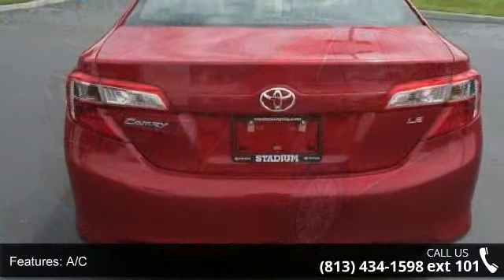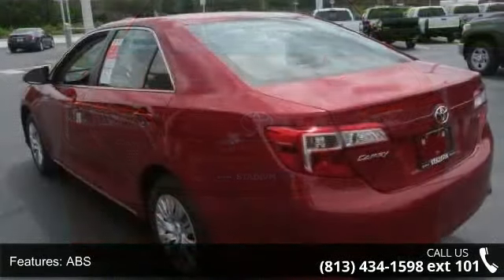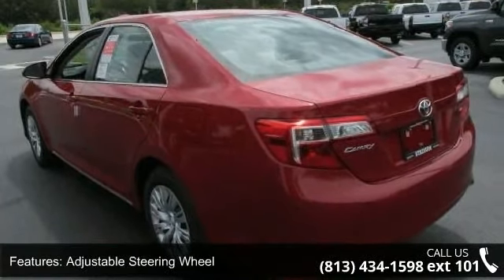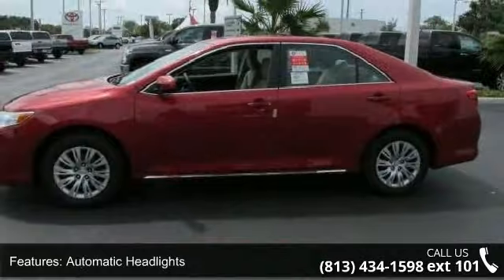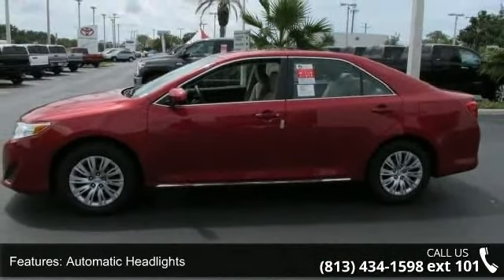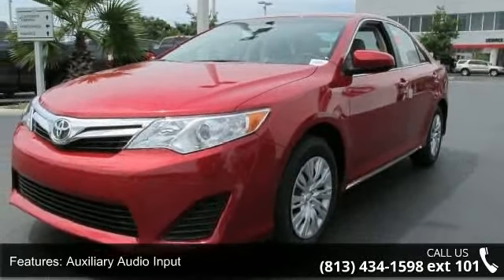Automatic headlights, auxiliary audio input, backup camera, Bluetooth connection, and brake assist. Low mileage is an important factor in your purchase and this vehicle delivers a low odometer reading. A test drive is waiting for you. Call now to schedule an appointment at our dealership.